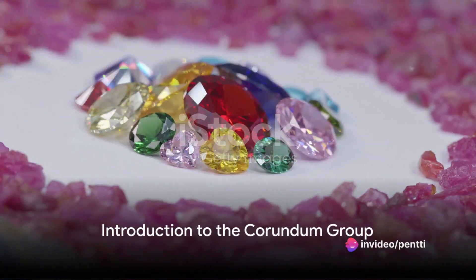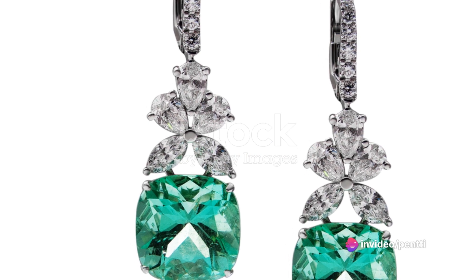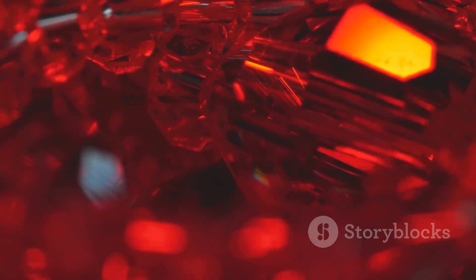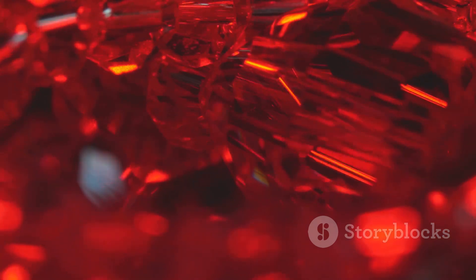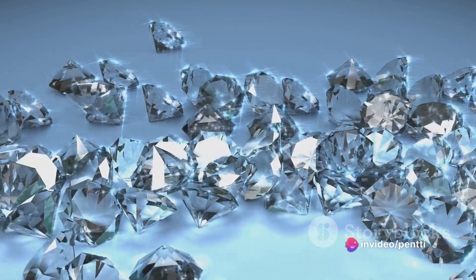Ever pondered what makes a gemstone so captivating? Is it the colour, the sparkle, or something more complex beneath the surface? Today, we delve into the mesmerising world of the Corundum group, a family of gemstones that include some of the most famous jewels on Earth.